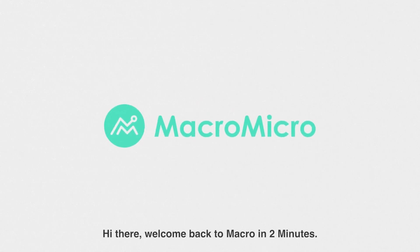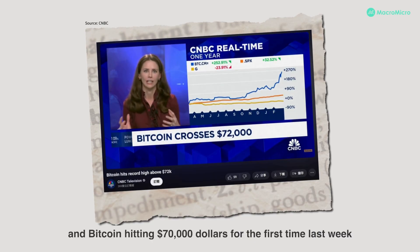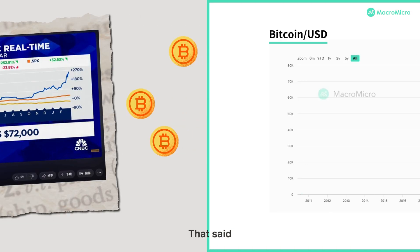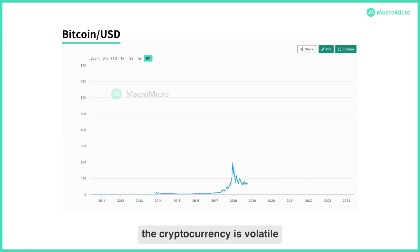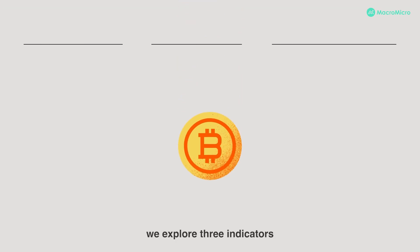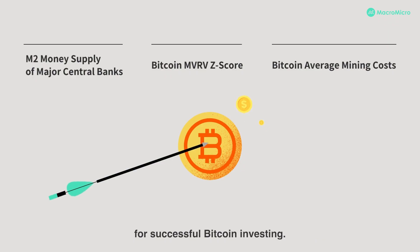Hi there, welcome back to Macro in 2 Minutes. With the recent launch of spot Bitcoin ETFs and Bitcoin hitting $70,000 for the first time last week, the buzz around Bitcoin is back. The cryptocurrency is volatile, so it's crucial to understand key factors driving its price. In this video, we explore three indicators that can help you assess future price trends for successful Bitcoin investing.